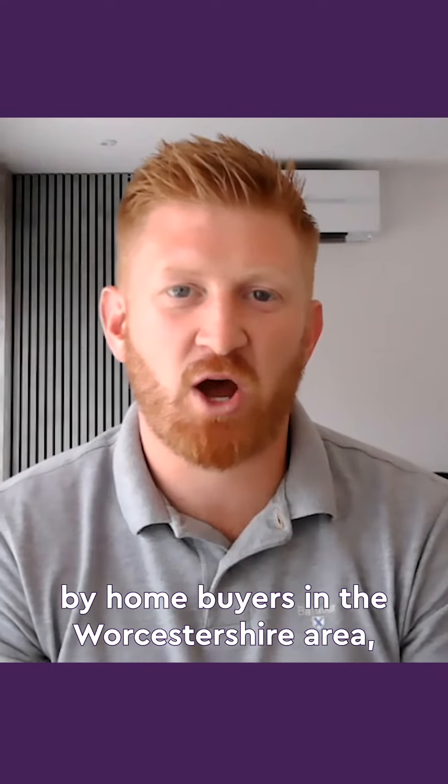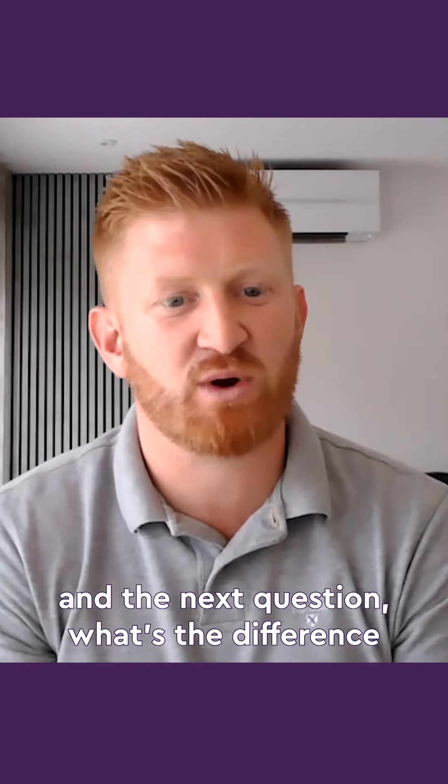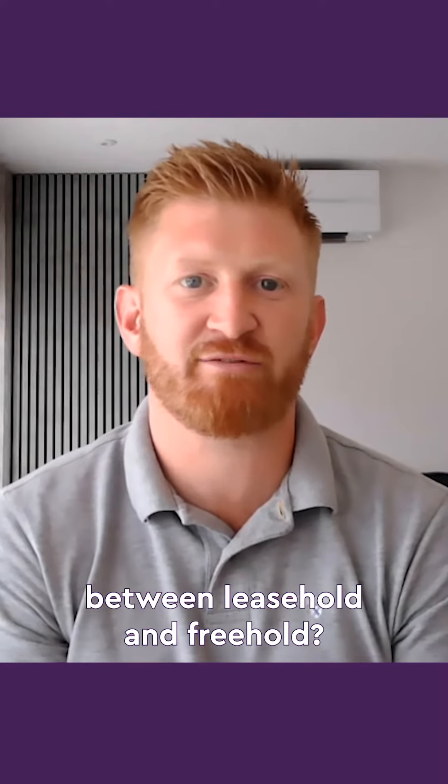We're heading through the top 40 questions asked by homebuyers in the Worcestershire area. The next question: what's the difference between leasehold and freehold?